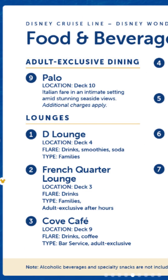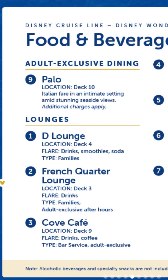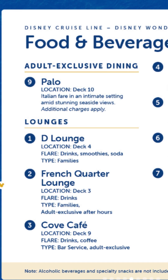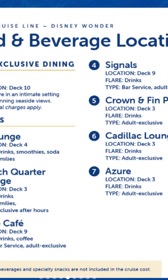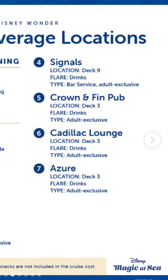Food and beverage locations continuing — adult dining exclusive. Palo is on deck 10, Italian fare in an intimate setting, that's beautiful. And we've got quite a few bars and lounges: the D Lounge, the French Quarter Lounge, Cove Cafe, Signals, Crown and Finn Pub — I think it's an English one — Cadillac Lounge, and Azure. Some of these lounges have game shows at night as well.